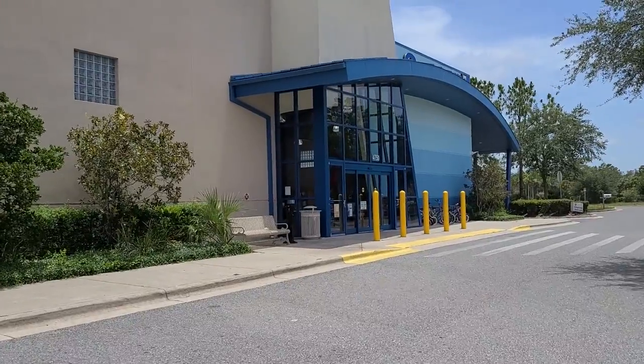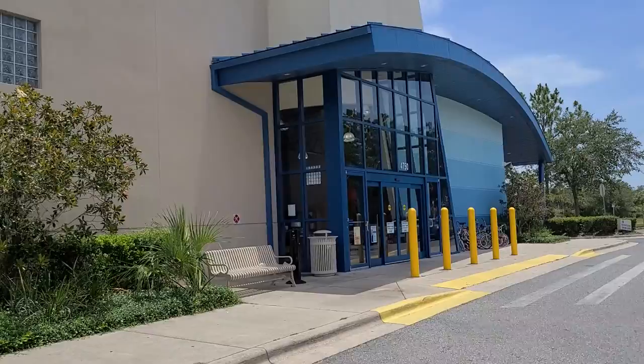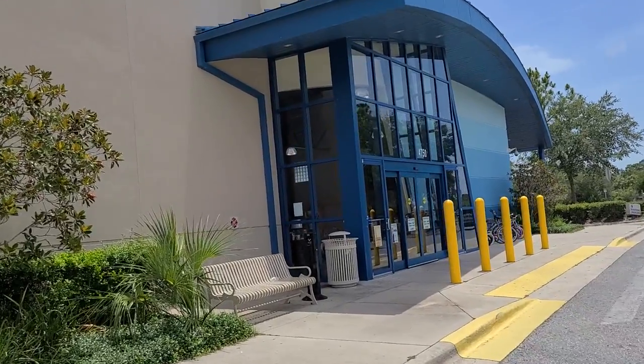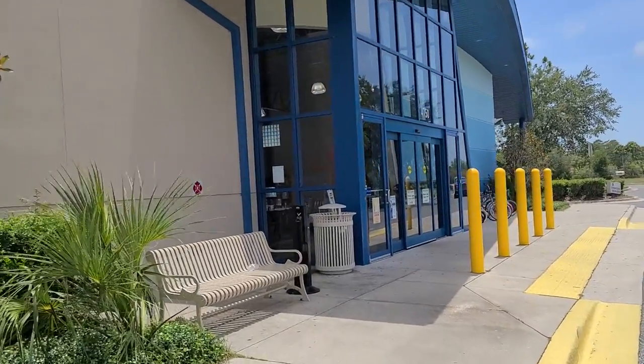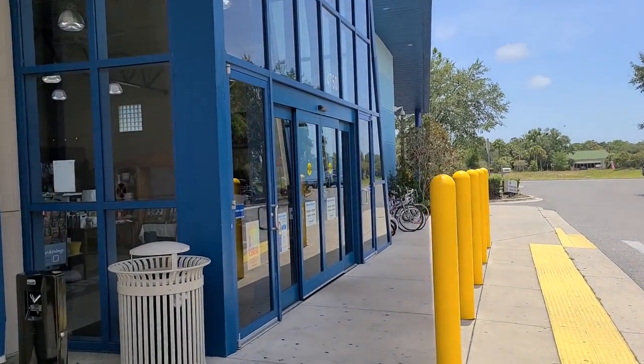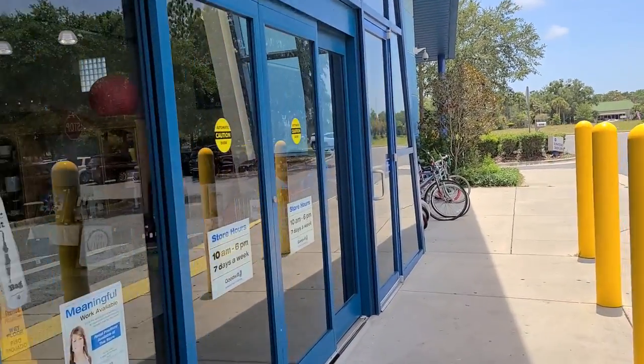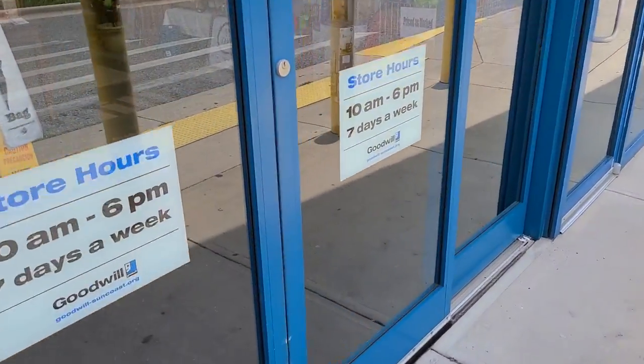Welcome back to the channel. Today I'm here at Goodwill and we're gonna head on inside and see what we can find. We're in Spring Hill, Florida, which is a completely new area to check out for this Goodwill. I've never been here before. It is a nice 90-degree day, but luckily there's a little bit of wind happening, and that's always helpful.